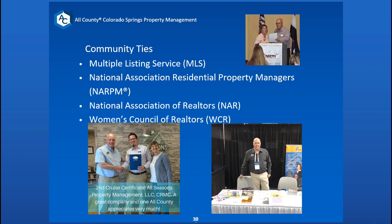Some of the community ties we have include the MLS. We have four licensed real estate agents on staff who maintain their MLS status, NAR — the National Association of Real Estate and Property Managers — NARPUM ties, the National Association of Realtors, and the Colorado Association of Realtors. We also belong to the Women's Council of Realtors here in Colorado, as well as several other platforms. I can send more in-depth information on that in the packet.